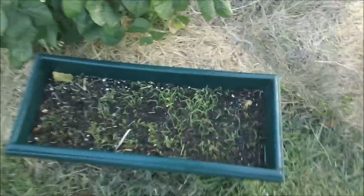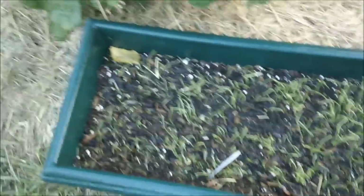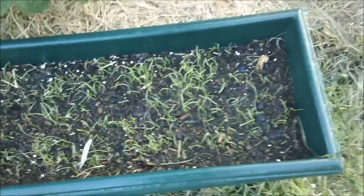And then we have the onions, looking pretty good. Nice germination rate — really surprised me. Very nice germination rate.